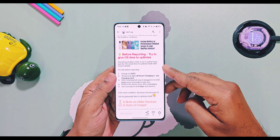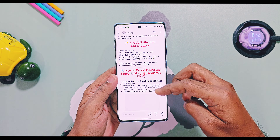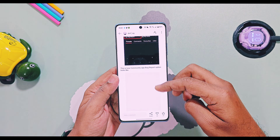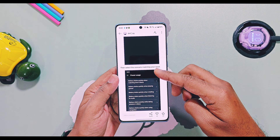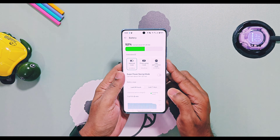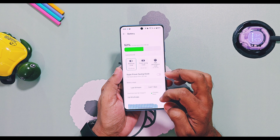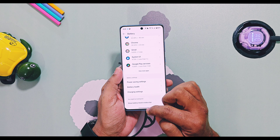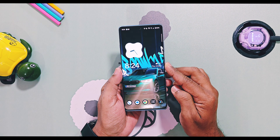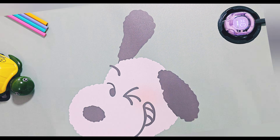They explained how to help the OnePlus team fix the problem properly and shared the real reason behind this issue. Today in this video we are practically going to show you these steps — how to report the battery drain issue correctly — and also discuss some other common causes of battery drain. If you find our channel useful, please hit the like button, subscribe to our channel, and press the bell icon so you don't miss our upcoming content related to OnePlus and OxygenOS.